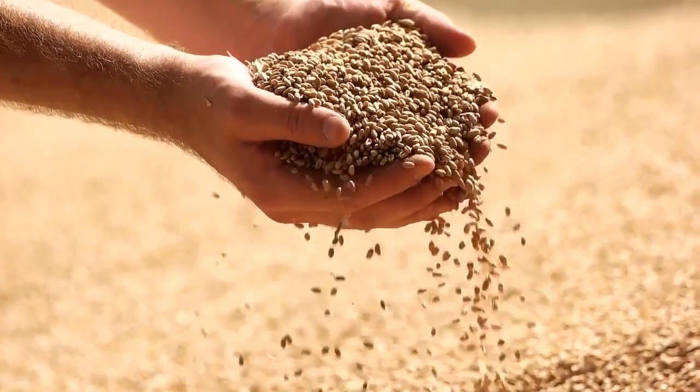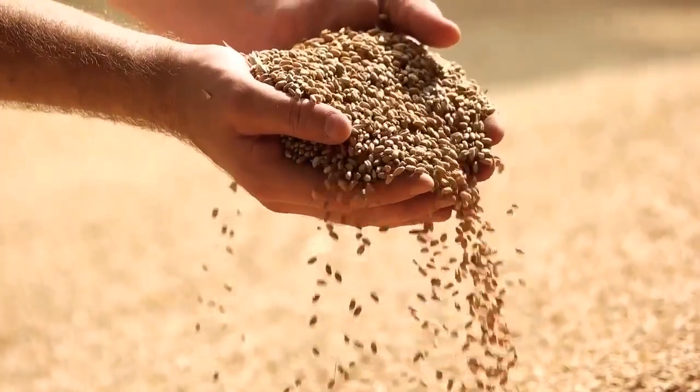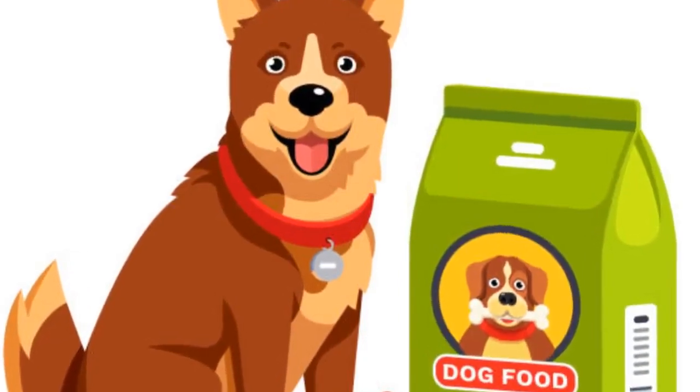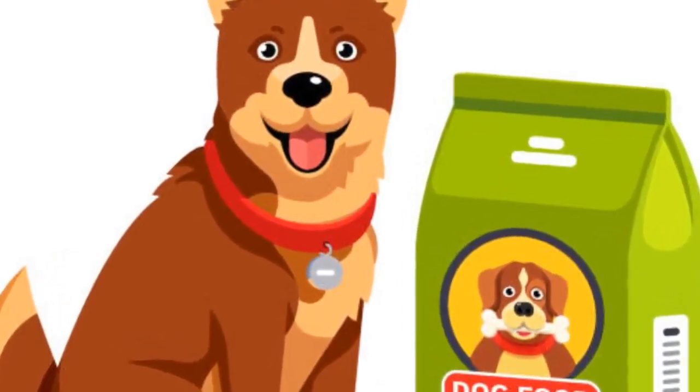What if you find corn, wheat, or soybeans on the dog food label? Corn, wheat, and soy are some of the main causes of allergies in dogs, so I would suggest that you avoid them. The main reason why dog food manufacturers use these kinds of ingredients is their low cost.